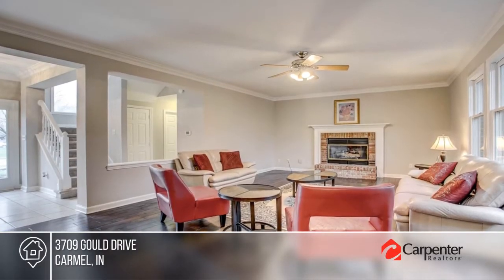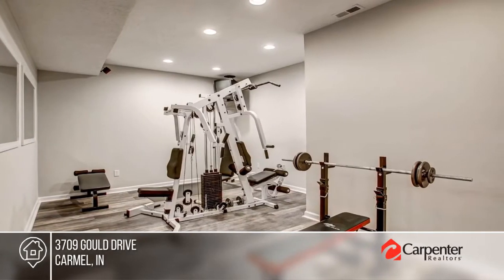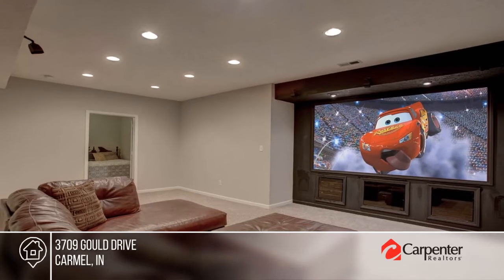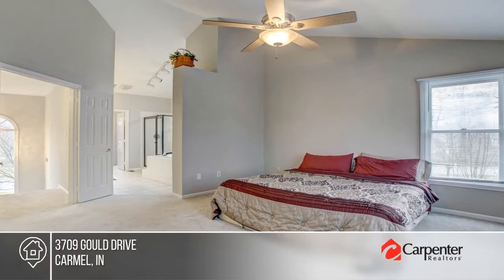Prepare to fall in love with this spacious Williamson Run home with five bedrooms, four full baths, and a finished basement with a home theater. Enjoy the gas fireplace in the great room, the kitchen with bar area seating, and the fully-fenced backyard.